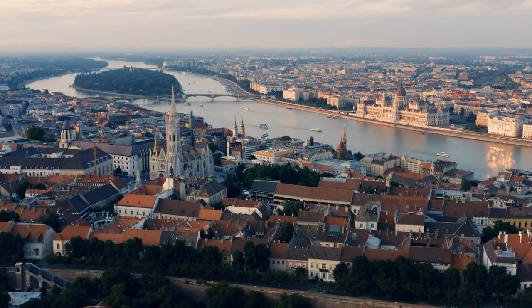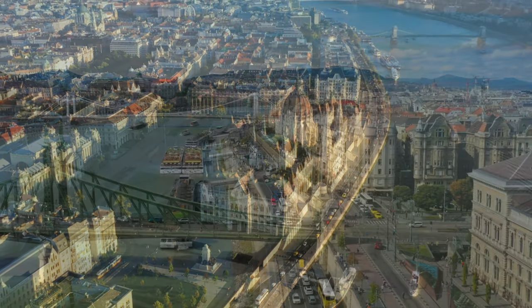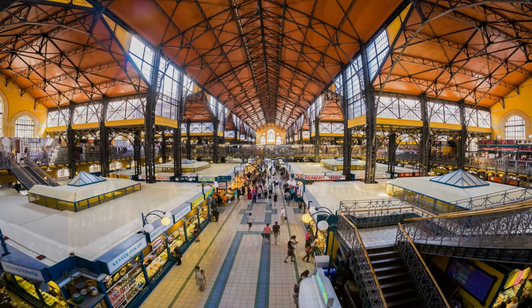Next up we venture to Budapest in Hungary, where the mighty Danube River splits this enchanting city into two parts, Buda and Pest. Enjoy a scenic cruise along the river, soak in the famous thermal baths, and indulge in delicious street food at the Great Market Hall.